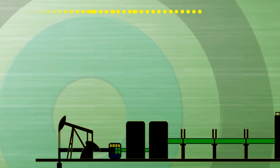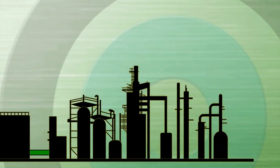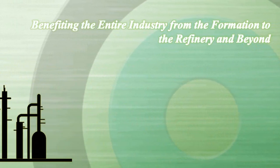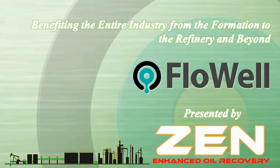Introducing the most effective and environmentally friendly oil field chemical to ever come to market, benefiting the entire industry from the formation to the refinery and beyond. FlowWell.